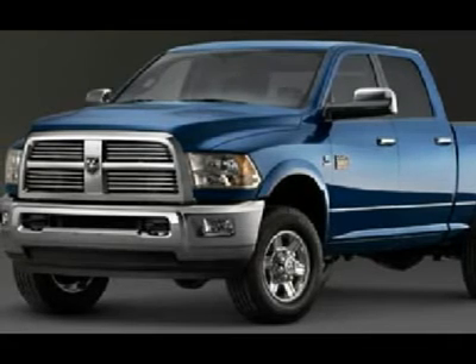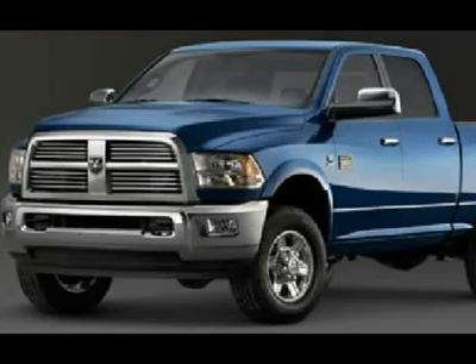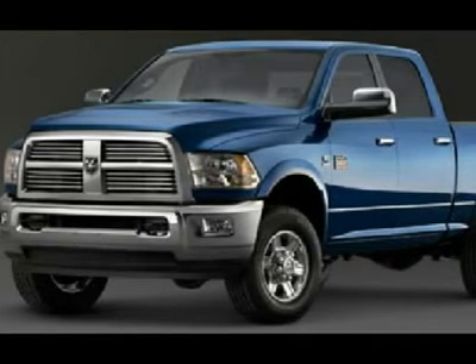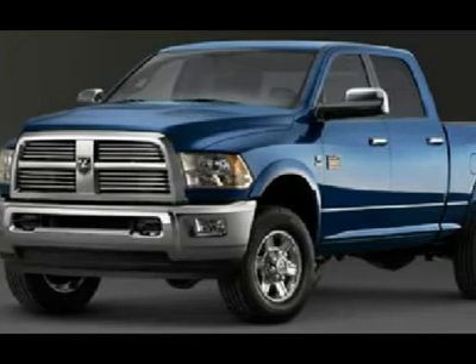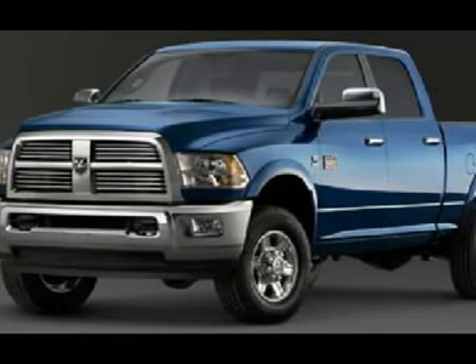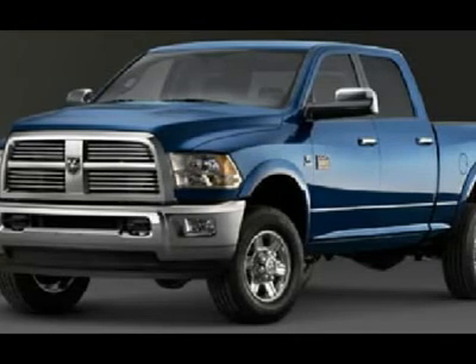If you are looking for financing, Lens Truck Center can help. We have on-the-spot financing. Bad credit or good, we will work with 17 banks to get you approved and at a great rate. We make it our promise to ensure you are a happy customer before, during, and after the sale. Lens Truck Center has been in business and family owned for 25 years.